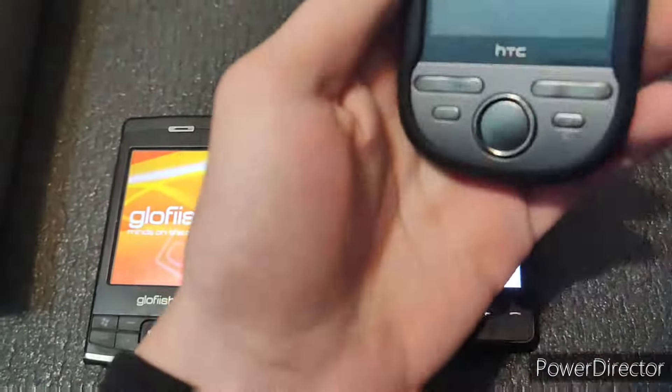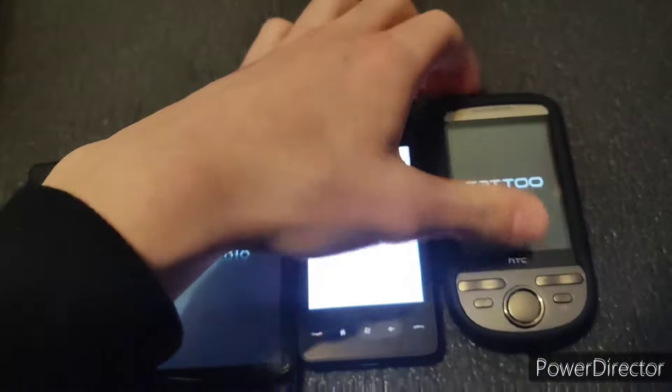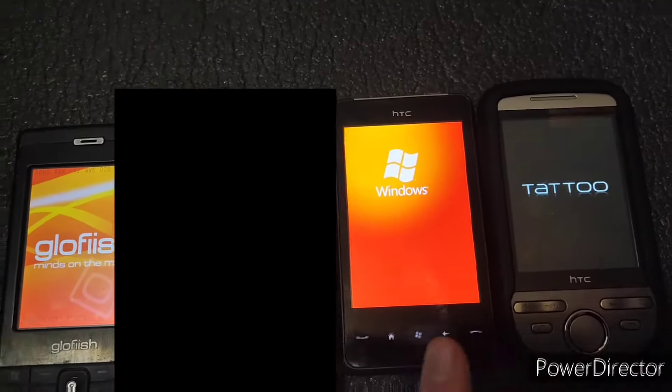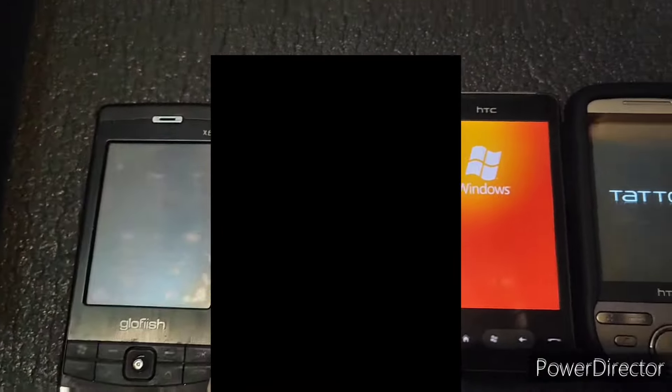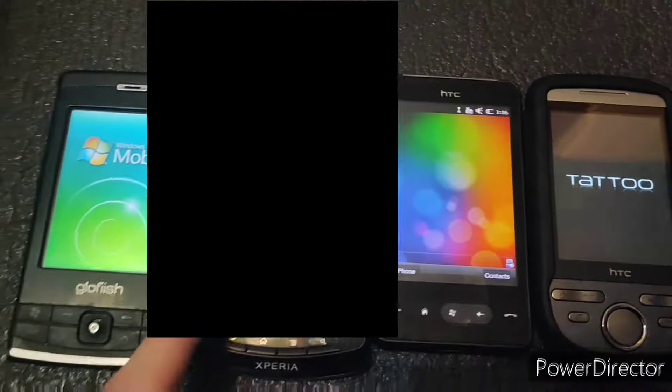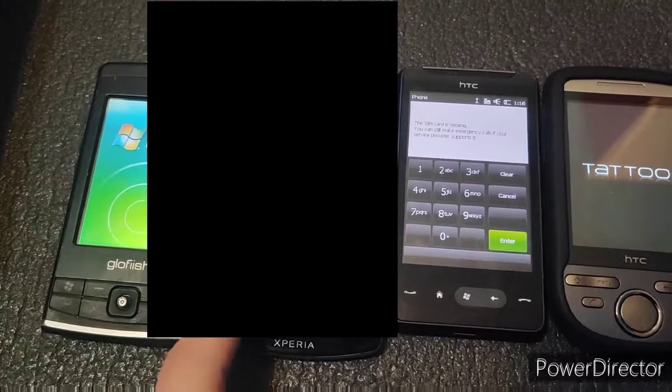So I think this is the power button, and it is the HTC Tattoo indeed. This is Windows Mobile. I am going to blur out the faces in the editing. It booted up — so it does not actually have issues. The touchscreen doesn't work. That's concerning.